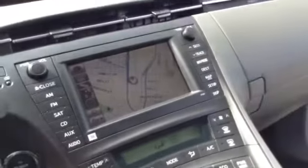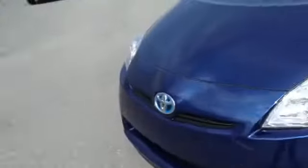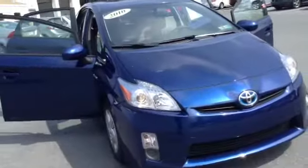You also have your front curtain airbags, center console, and storage underneath. This vehicle is well-equipped with AM/FM satellite auxiliary. Any questions, you can contact me. My name is Chad, 610-928-4323 at Scott Lot. If you want to set up a test drive or have any questions, hope to see you soon. Once again, looking at a 2010 Toyota Prius.